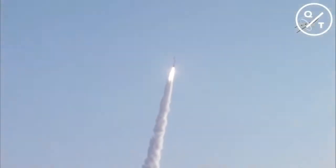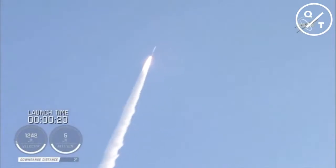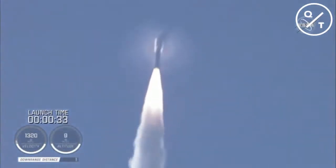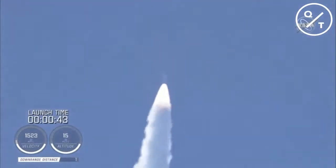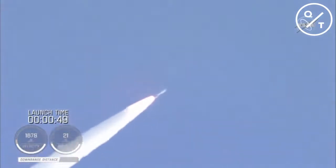Atlas has gone to closed-loop control. Coming up on 30 seconds into flight, the RD-180 is throttling down as expected — engine response looks good. Mach 1 — Atlas 5 is now supersonic. Passing 45 seconds into flight, vehicle is now passing through max-Q, maximum dynamic pressure.